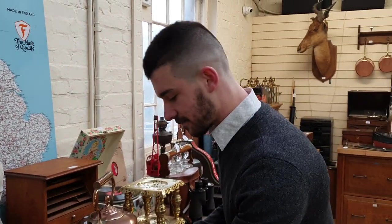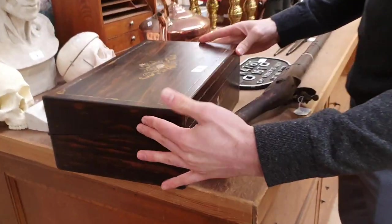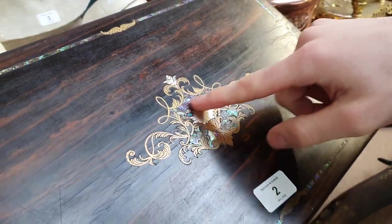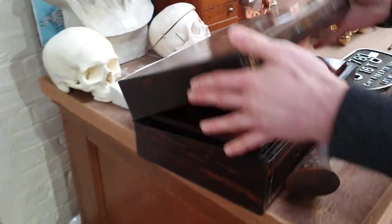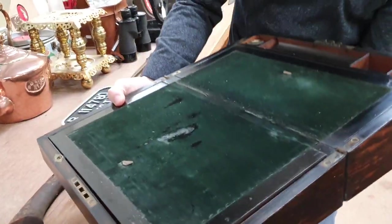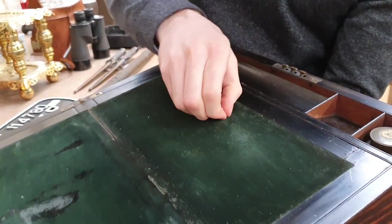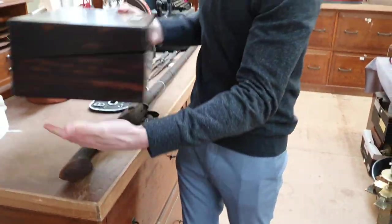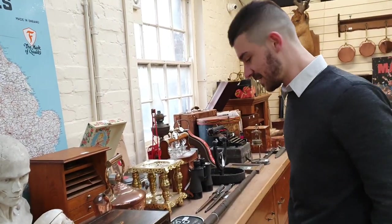Lot number two is a lovely Coromandel writing slope. It's got brass, mother of pearl, and abalone inlay, all inlaid into the surround. You can open it up and it becomes a writing slope with the original ink wells and a pen tray, and you've got all sorts of secret compartments in there as well. That's all original 19th century — should be 100 to 150 or so.